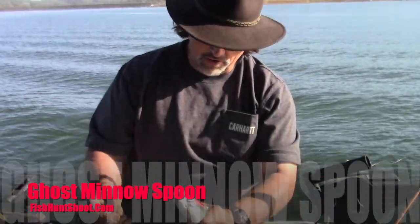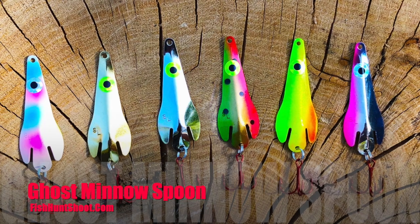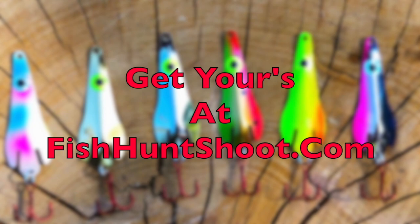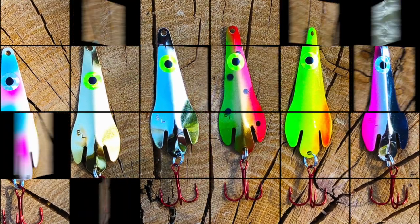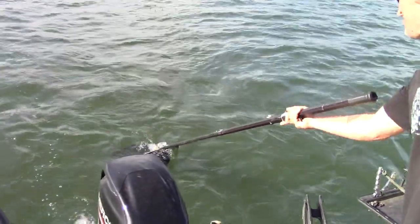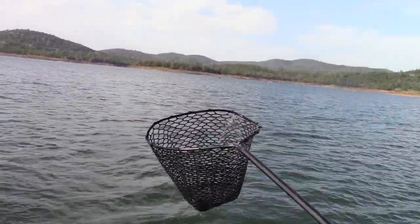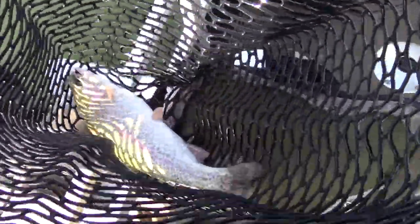There it is right there — awesome, it is really hooked good! Hard to beat that trolling fly. Hard to beat that trolling fly — that is an olive and green fly, and he's into another one. Holy mackerel, let's get a look at that. There's the fly right there.